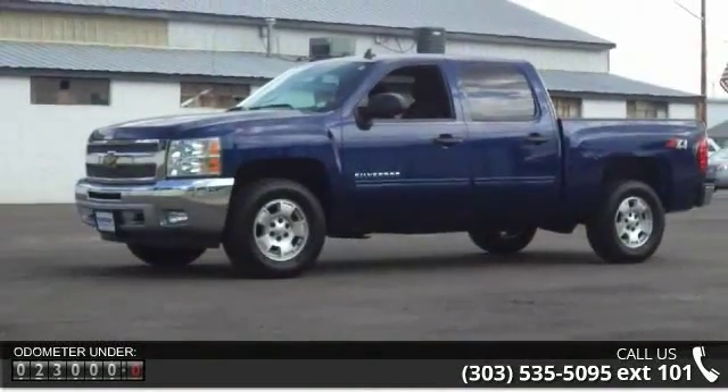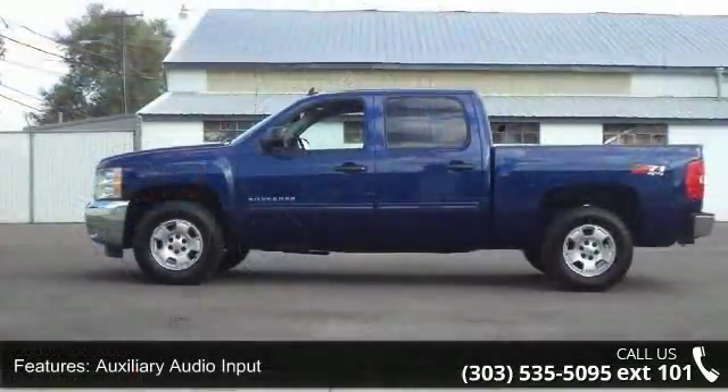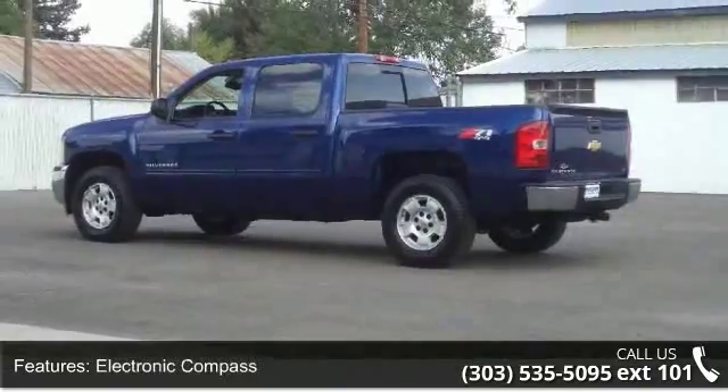Additional features include a Leather Steering Wheel, OnStar, Satellite Radio, Steering Wheel Audio Controls, and XM Radio. Let us put you in the driver's seat today — call or click to contact your dealership.